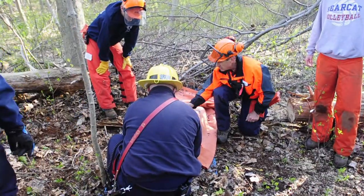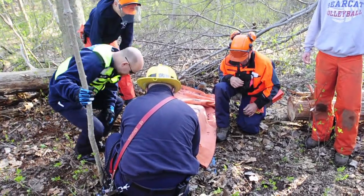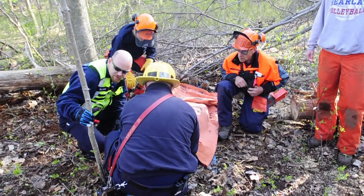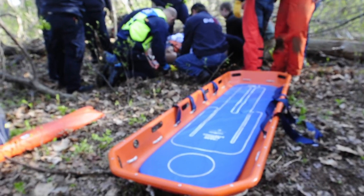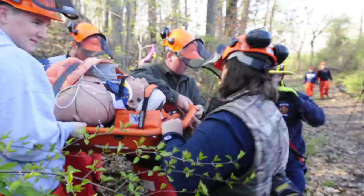We started this training with the nursing program and it's worked out really well. They have the mannequin that's remotely controlled and it's a pretty realistic situation. The forestry students have had first aid and CPR training and that's it, so they are the first responders — they stabilize the victim, then call 911 and take it from there.